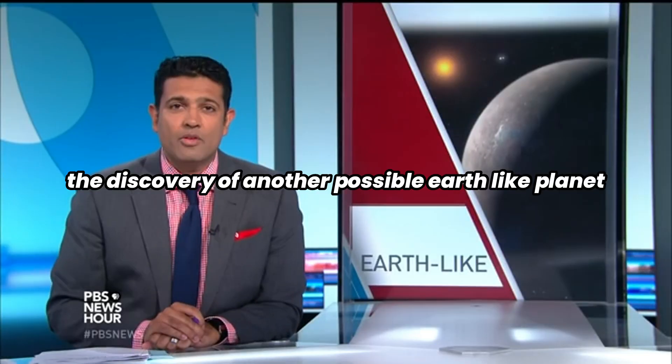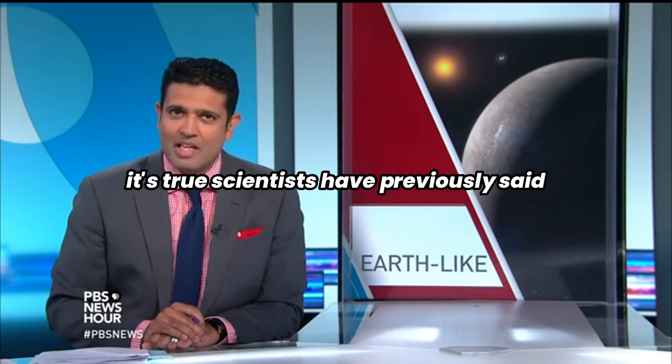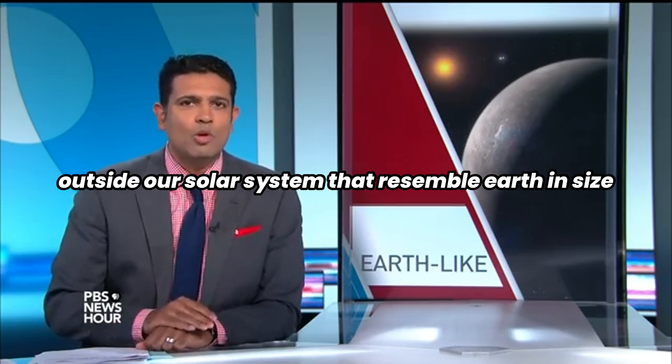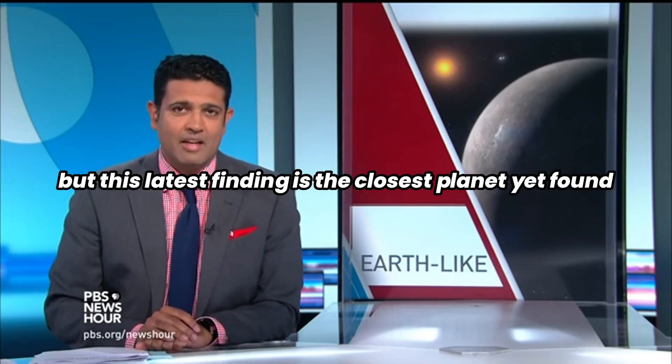The discovery of another possible Earth-like planet is grabbing worldwide attention today. Scientists have previously said they believe there are other planets outside our solar system that resemble Earth in size and may have liquid water. But this latest finding is the closest planet yet found.